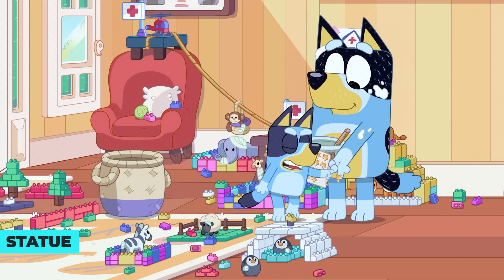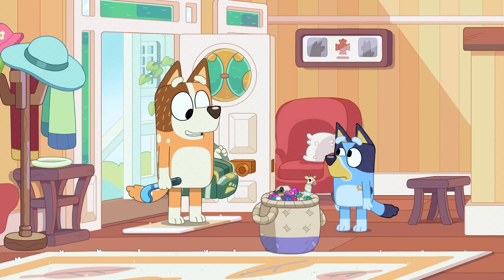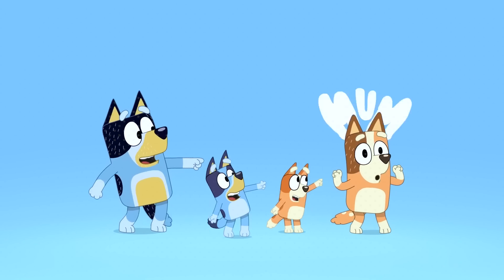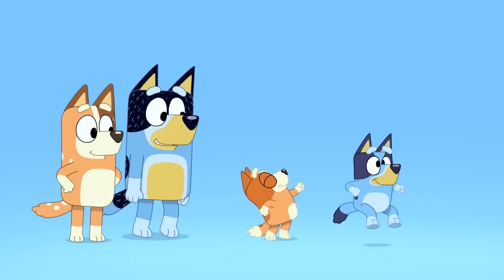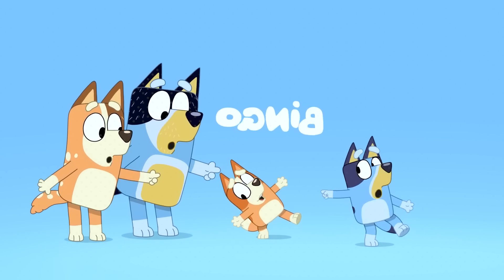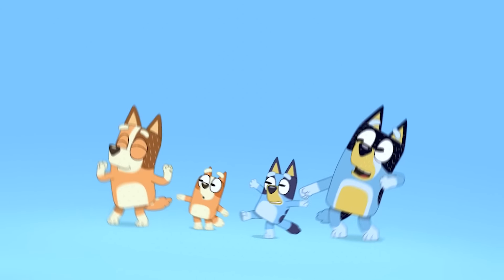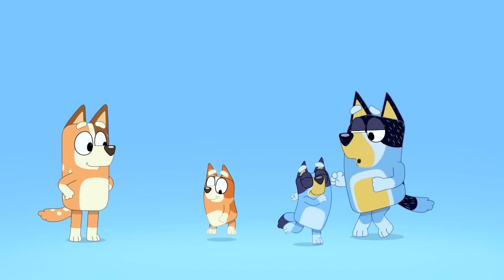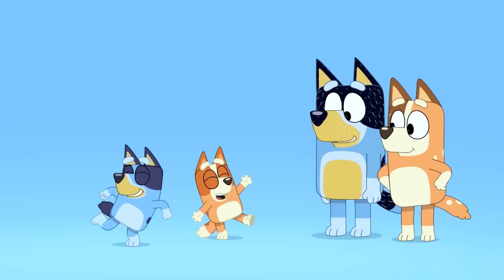The intro we see in every episode hides a detail that most of us don't notice, even though it's right in front of our eyes. In the intro, we always see Bluey, her sister, her dad, and her mom dancing. But what we don't realize unless we think about it is that they're not just dancing — they're actually playing statues. You know, the game where you keep dancing until the music stops and then you freeze like a statue? That's exactly what Bluey and her family are doing at the beginning of each episode.